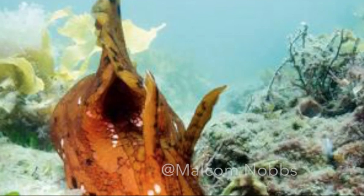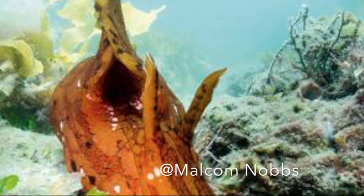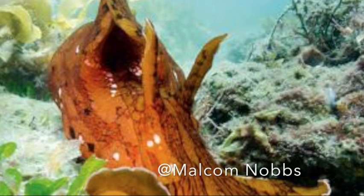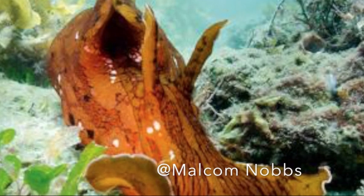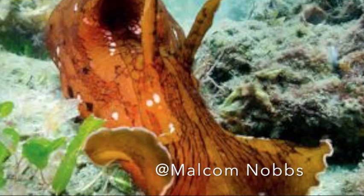If that wasn't enough to get you hooked on this creature, get this: they're also a model used to study the neural basis of learning and memory. They have relatively few neurons and they're also really large, so it's easy for scientists to map synapses and understand how communication works through a nervous system.